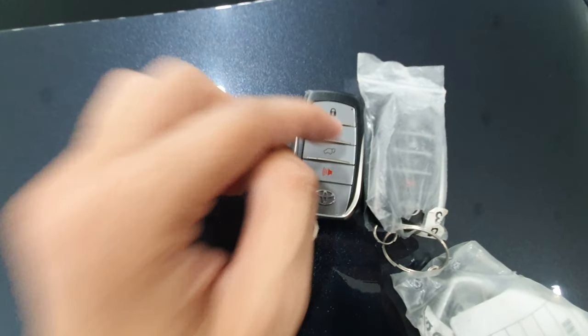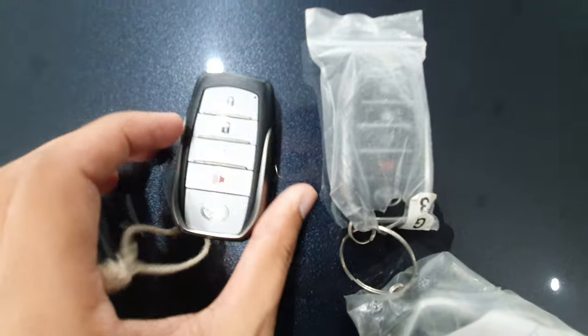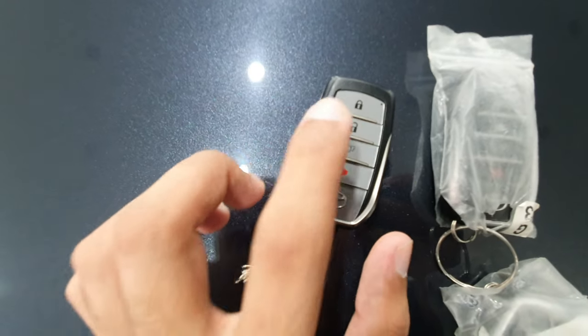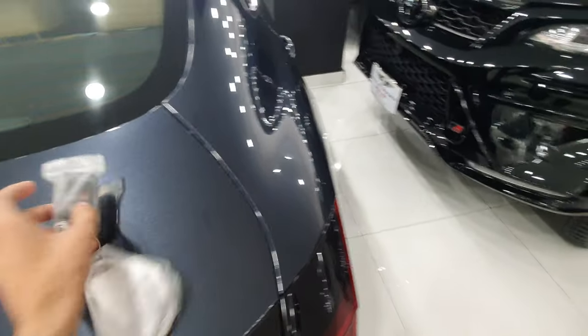On the Legendre key, you have lock, unlock, boot open, and a panic button. On the back, the Fortuner key is standard. The GR key is a little different — it has a silver lining on the side, the buttons are black and silver.